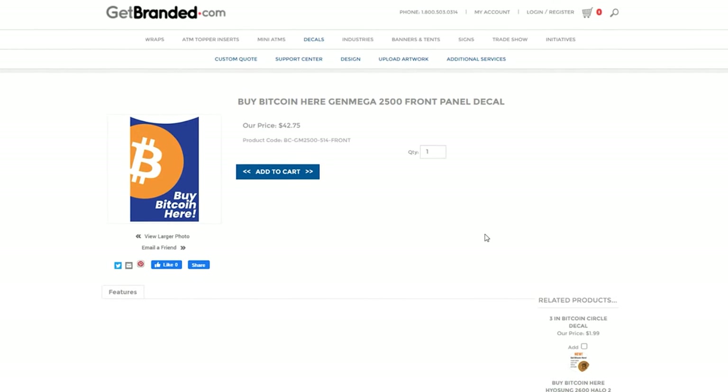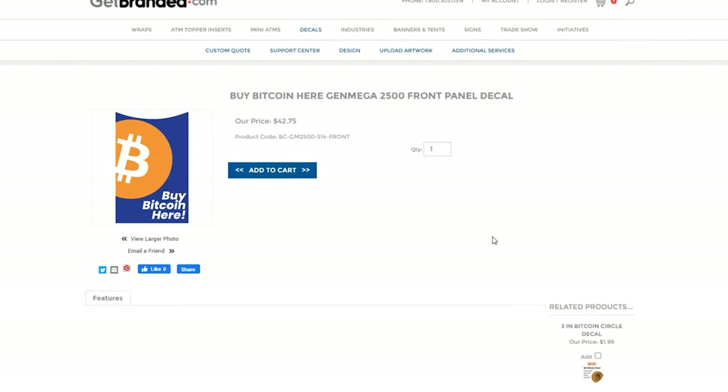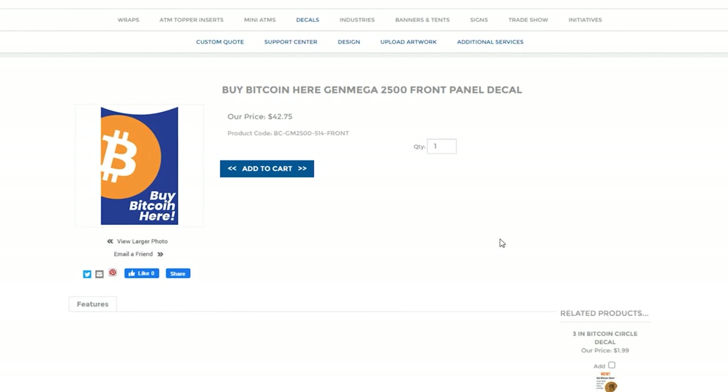I also purchased Bitcoin stickers for my ATM — you can get them at this website right here, I'll leave a link down below. It's going to cost about $43, and shipping was either $10 or $15 on top of that. It's a pretty big sticker that you can peel off the back and stick on the door of your ATM.